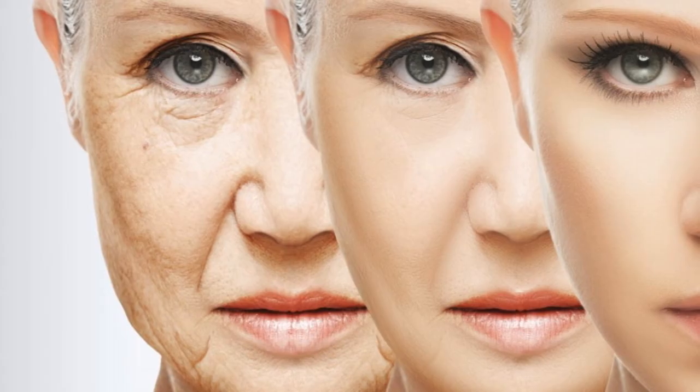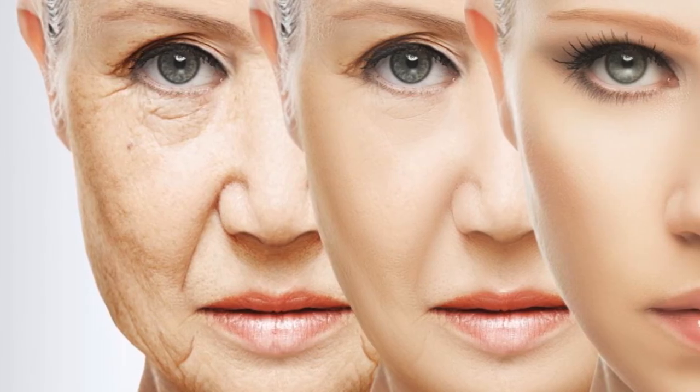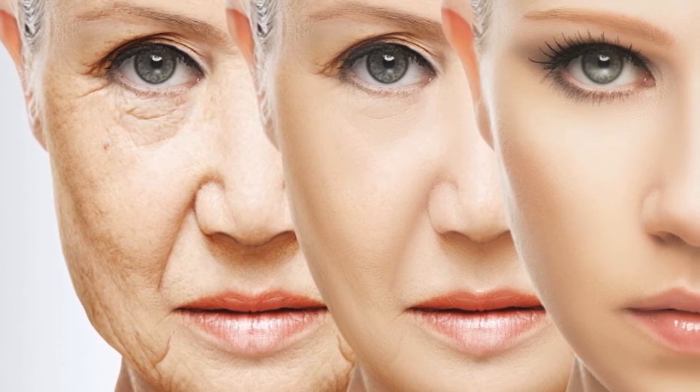Anti-aging power. It helps to counter free radicals and cure health issues related to them, such as cancer and early aging.